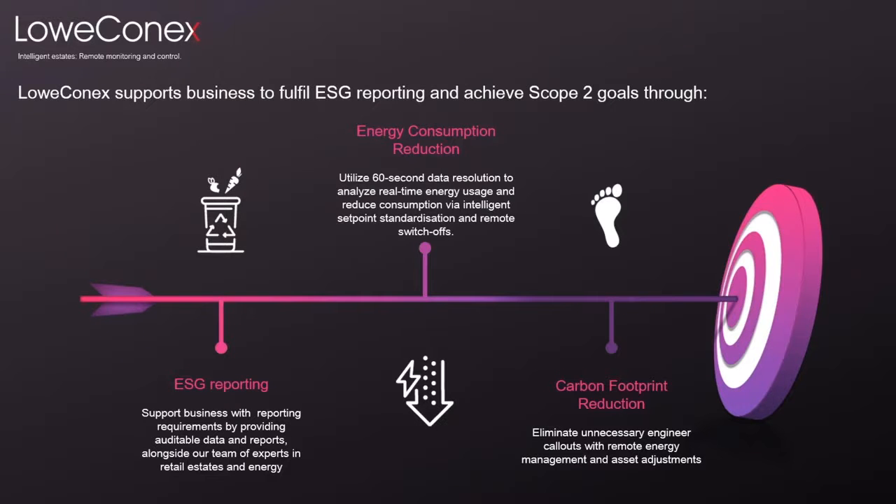Loconex supports businesses to fulfil their ESG reporting and achieve their scope 2 goals. Our specialist team support customers to ensure that these targets are met through our automated rules, allowing you to manage your carbon footprint and to accurately report on it at the end of year.